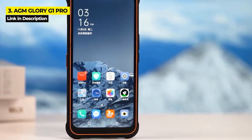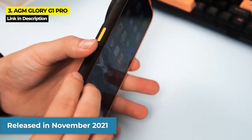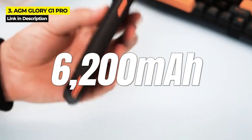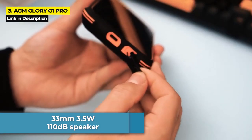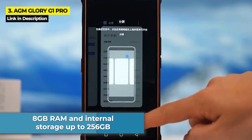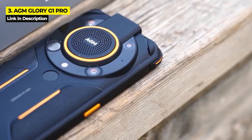At number three it is none other than the AGM Glory G1 Pro — AGM's most daring and ambitious flagship, released in November 2021. The first thing you'll notice is the sturdy rugged build that promises superb resilience no matter what terrain you face. This phone comes with a powerful 6,200 milliampere hour battery, a very large and very loud 33-millimeter 3.5-watt 110-decibel speaker, smooth processor, and impressive camera features including top-notch night vision and infrared. It also supports wireless charging.